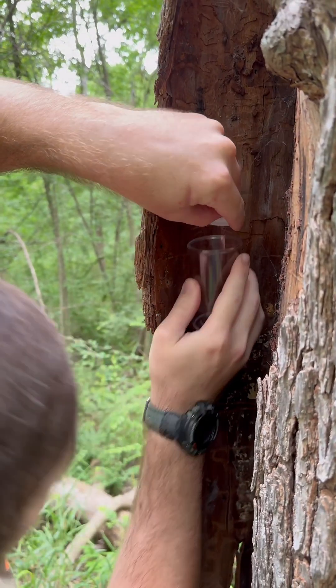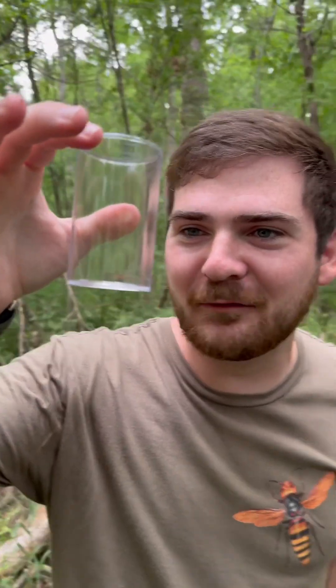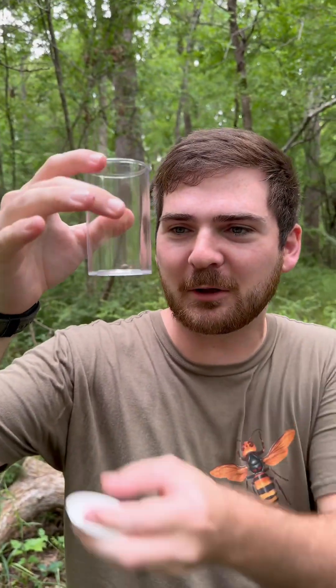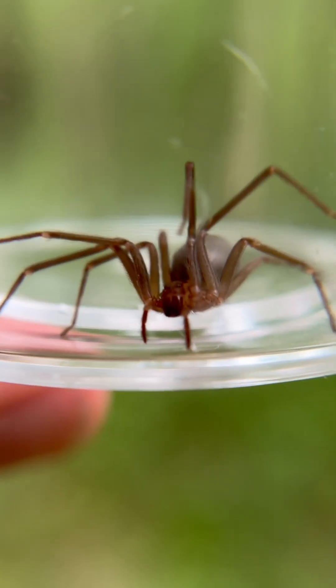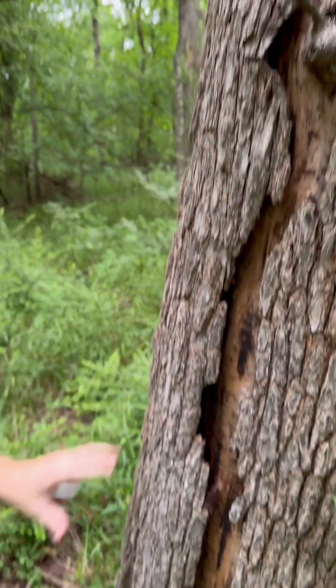Whoa, look at the size of that thing folks — that's a big female brown recluse! What a fantastic little animal this is. These live in nice dead trees where they have all this loose bark.